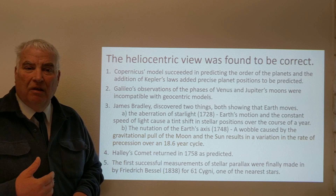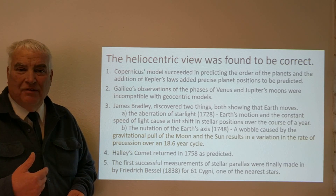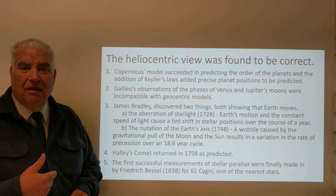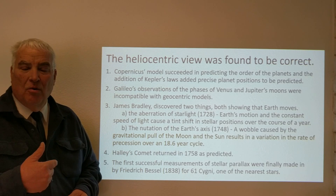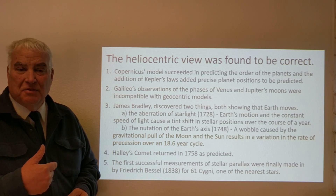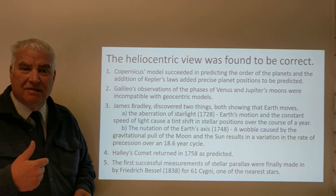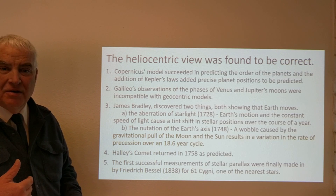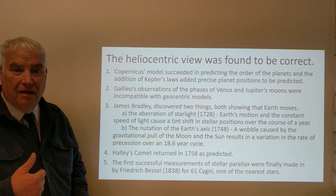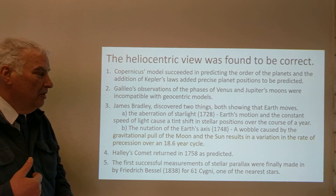Stellar parallax showed two very important things: that the Earth is moving and orbiting the Sun, confirming the heliocentric model. But also, the distances of those stars could be measured in terms of the Earth-Sun distance. This was a dramatic discovery, revealing that stars are much further away than the Sun — which is why parallax was not observable by the ancient people.